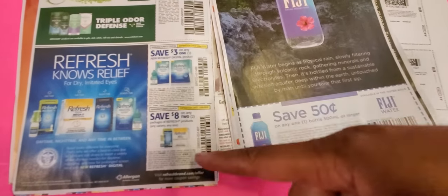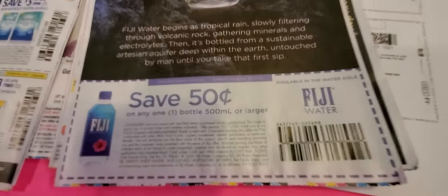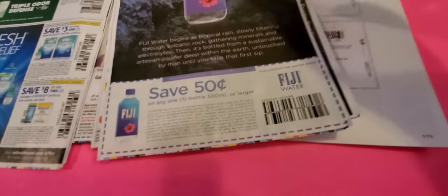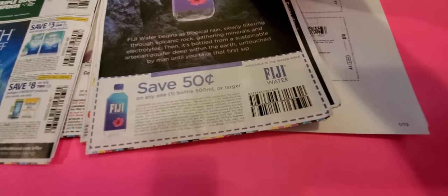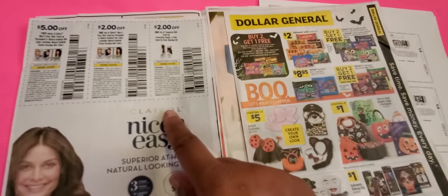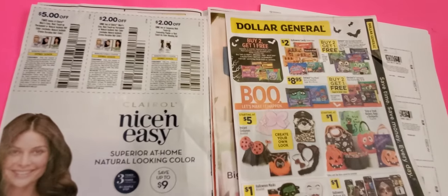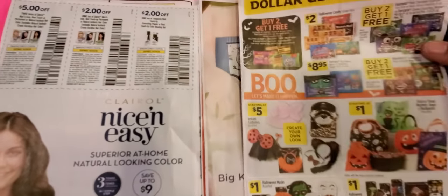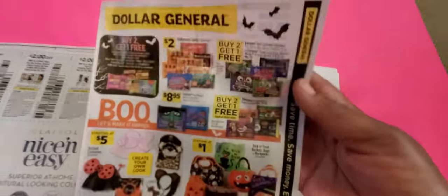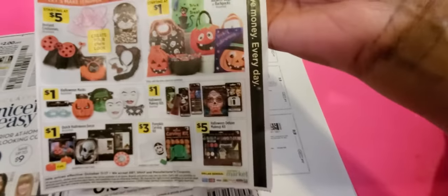The Refresh eye drops are back — $3 and $8 off. Fiji water is back, guys. Most of the time CVS had those for a dollar and you can get them for 50 cents. Clairol is here too — it must be time for folks to dye their hair because they are bringing out those deals. Dollar General always slips their ad in the inserts which is good, and it looked like a bunch of Halloween stuff.